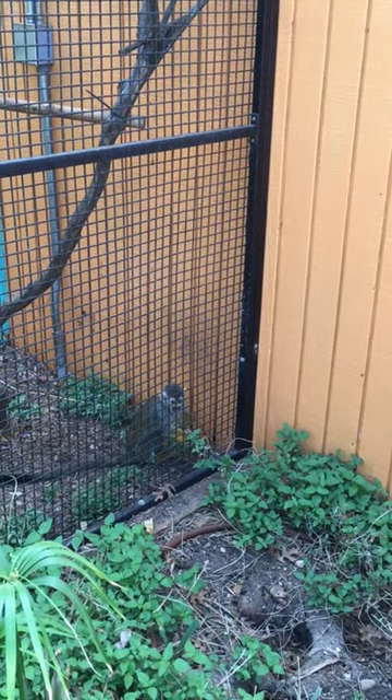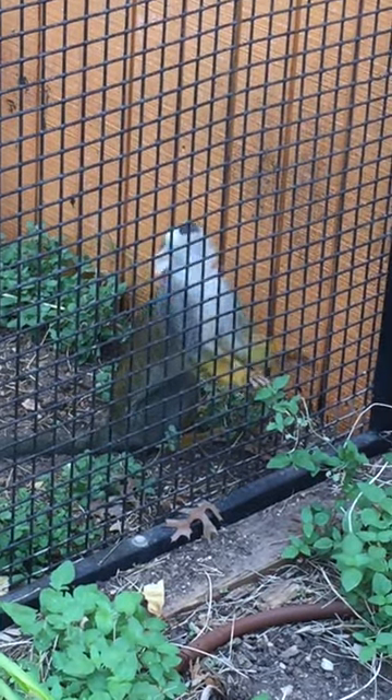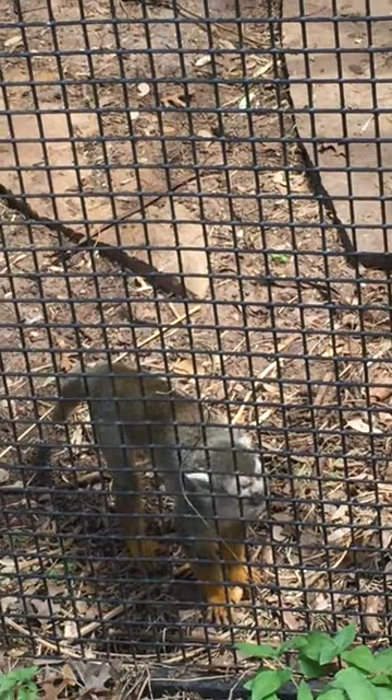Oh my God. Oh. He's so cute. I want to eat him. He's trying to eat those flies. Oh my gosh, those little baby chicks. Let me see.